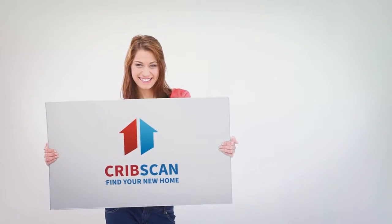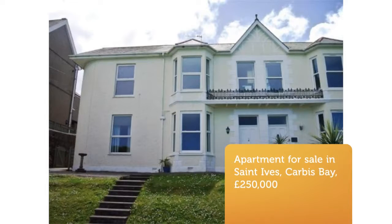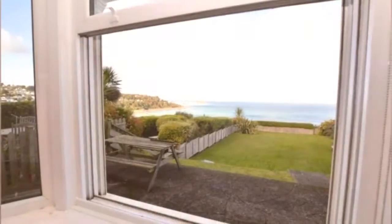One bedroom flat for sale. Restormal, Headland Road, St. Ives, Cornwall. A spacious one-bedroom apartment with sea views, parking and communal garden.